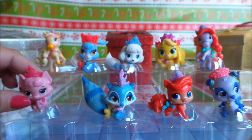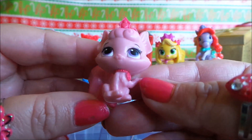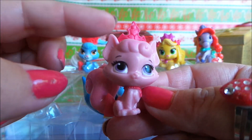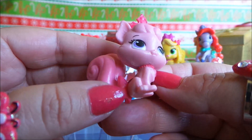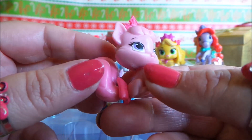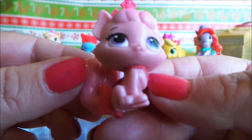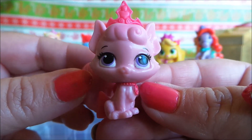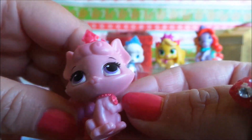Next we have Beauty, and she is a beauty. She is so cute with her tiara and her collar and also a bow and a beautiful big pink fluffy tail. She has sort of violet colour eyes — very pretty.